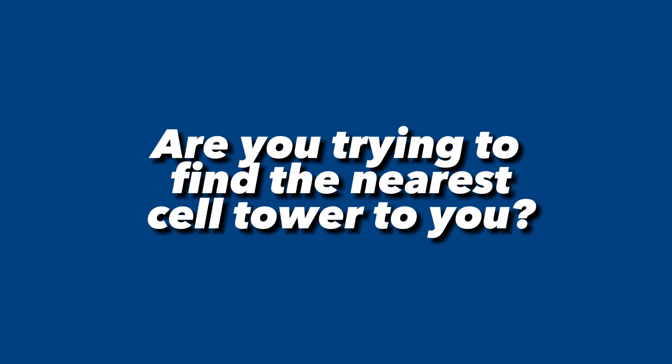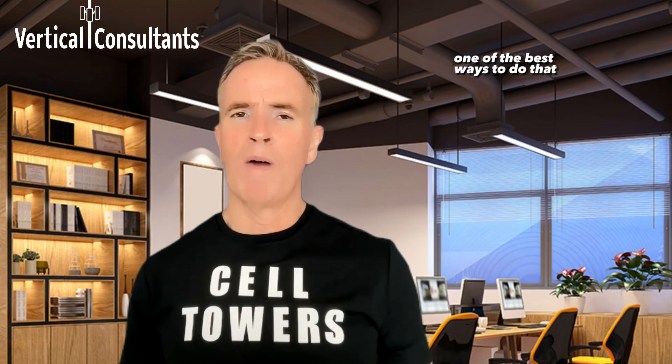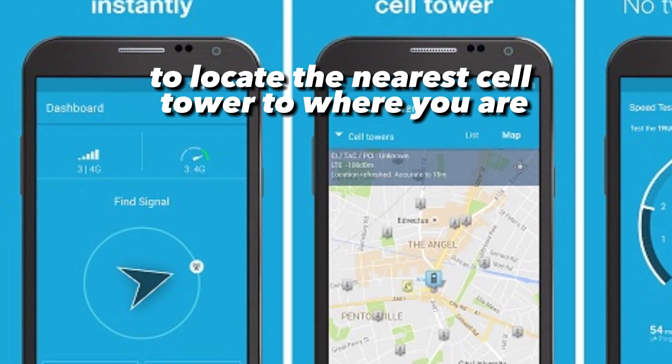Are you trying to find the nearest cell tower to you, whether it be your business or even your home? One of the best ways to do that is to download an app called OpenSignal. That app will download to your phone and actually use it as a compass to locate the nearest cell tower to where you are.